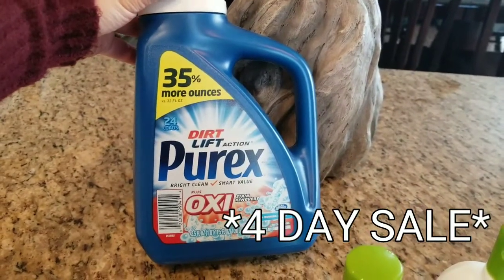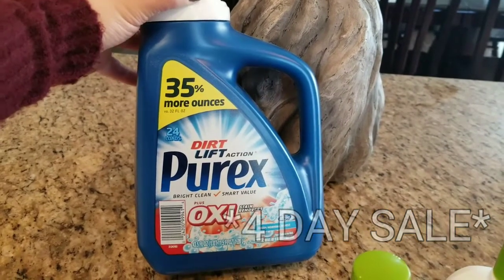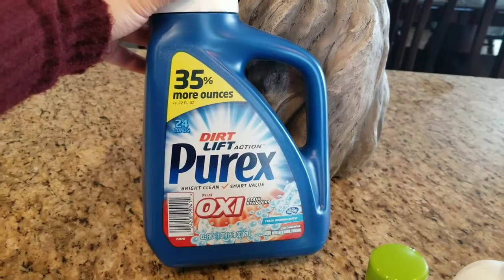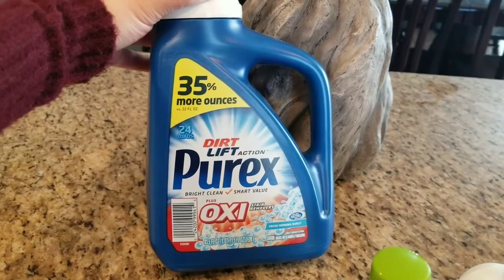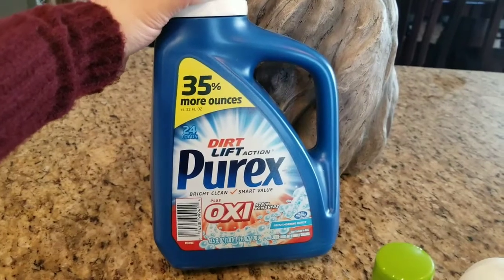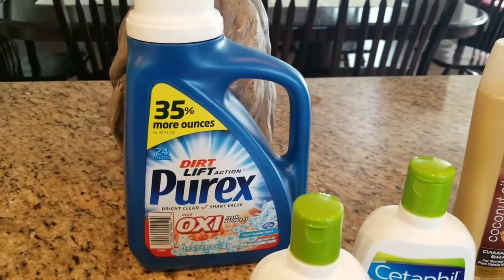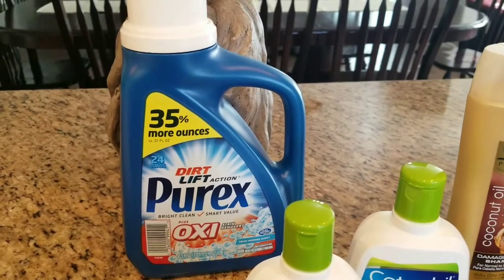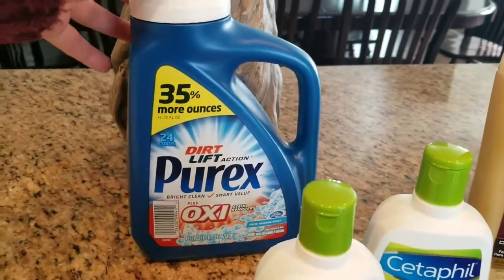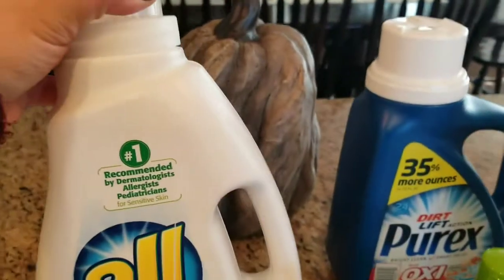I got this Purex — it says there are 35% more ounces and there are 24 loads — I got the oxy stain remover version. The internet printable we got from a little while back is no longer available, but it was a dollar off any size. Of course it beeped, but they said it should have worked since it says any size. The Purex is on sale for $2.99; if you have that dollar internet printable you pay $1.99 out of pocket and you get back two ECBs, making this detergent totally free.